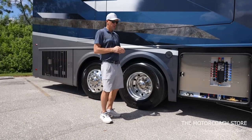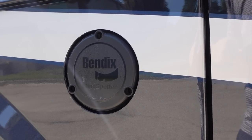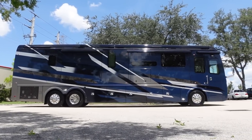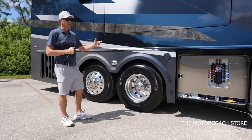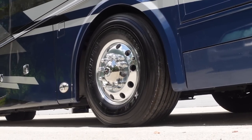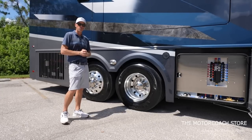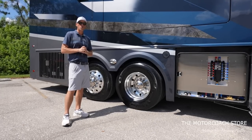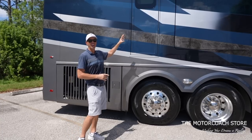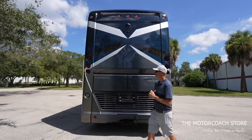Going around the coach you'll notice the Bendix blind spot detection systems. This coach has blind spot detection, collision avoidance, a fire suppression system, and Tyron tire bands standard on the steer tires up front — in case of a blowout it helps keep the rig more stable. Foretravel does a lot with safety in mind, including this emergency egress door in the back, which we'll try out when we tour the inside.